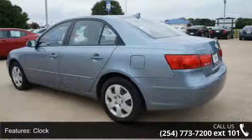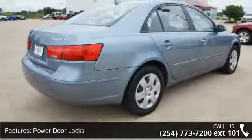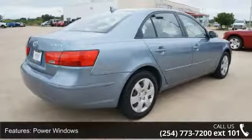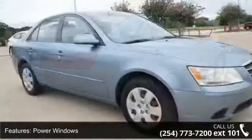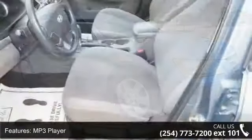rear defroster, interval wipers, console, front bucket seats, MP3 player, traction control, and power windows. This car won't be available much longer — call now to schedule a test drive at our dealership.